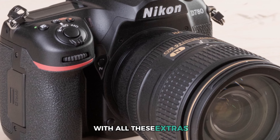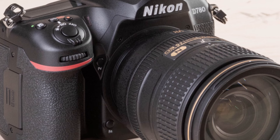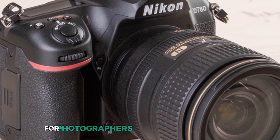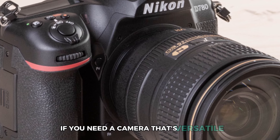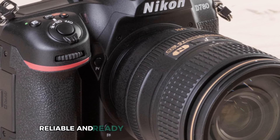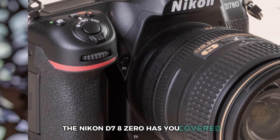With all these extras, the D780 becomes not just a camera, but a complete tool set for photographers and videographers alike. If you need a camera that's versatile, reliable, and ready for any creative challenge, the Nikon D780 has you covered.